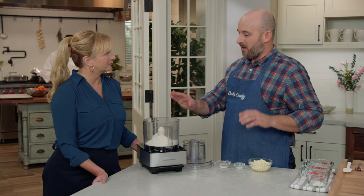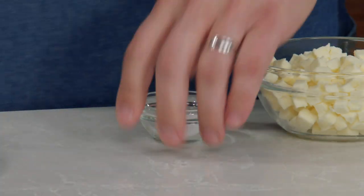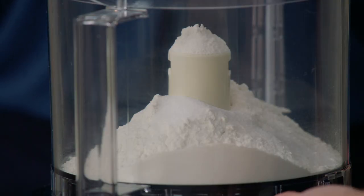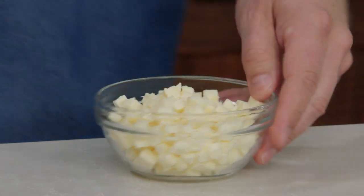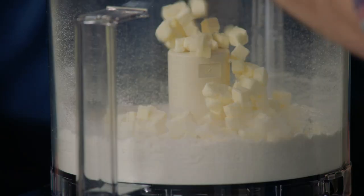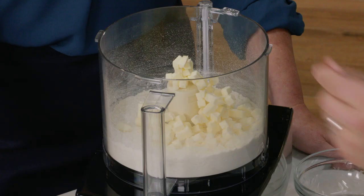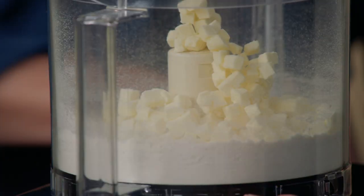We're going to start by making the crust. We have one and a quarter cups of flour. We're going to add one and a half teaspoons of sugar, a half teaspoon of salt, and process that for a few seconds to combine. Then we'll add eight tablespoons of butter chopped into quarter-inch pieces that we've frozen for about 15 minutes. We'll process this about 10 pulses until the butter pieces are about the size of peas.